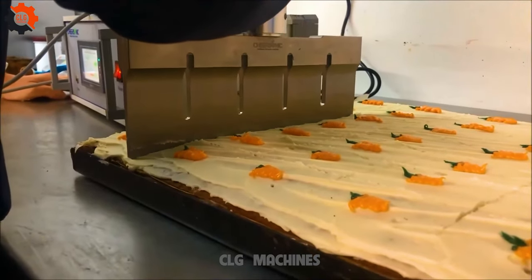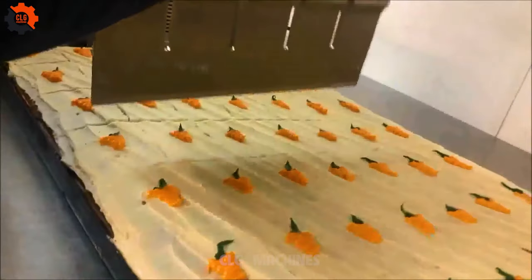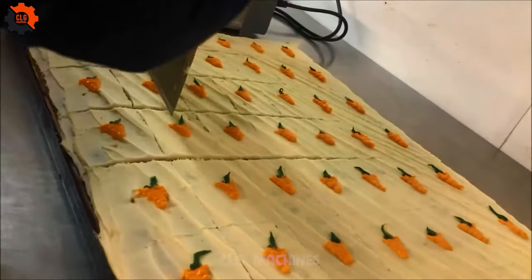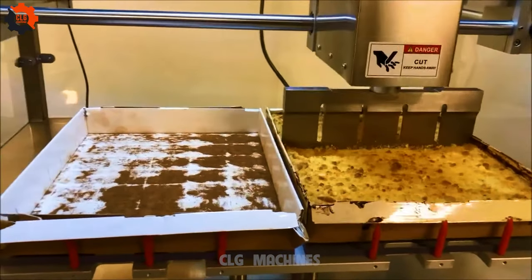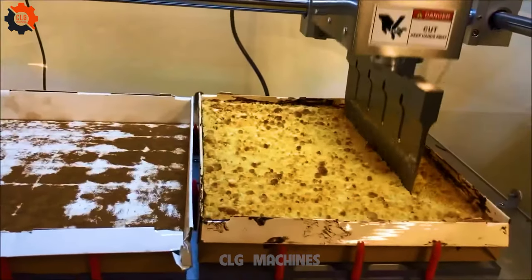Introducing our cake cutting machine, the ultimate baker's dream. Say goodbye to uneven slices and hello to perfectly portioned pieces every time. Whether you're a pastry pro or a baking novice, this machine will revolutionize the way you serve cake. Get ready to slice with precision.